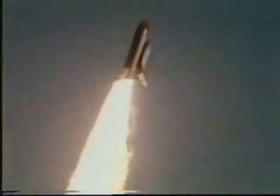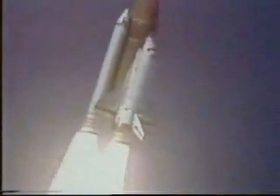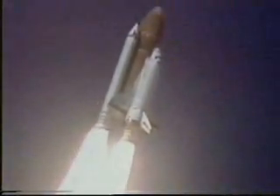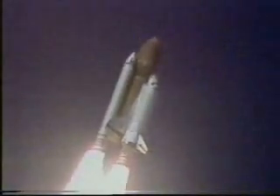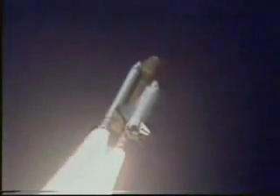Roger roll, Challenger. Good roll program confirmed. Challenger now heading down the range. Engines beginning throttling down now at 94%. Normal throttle for most of the flight is 104%. We'll throttle down to 65% shortly.